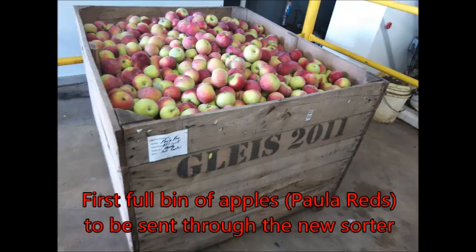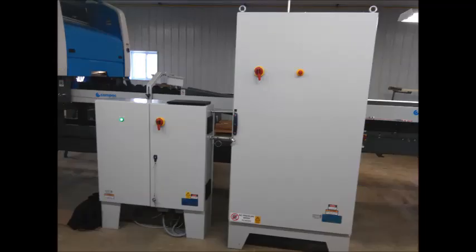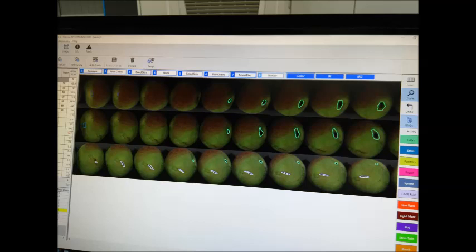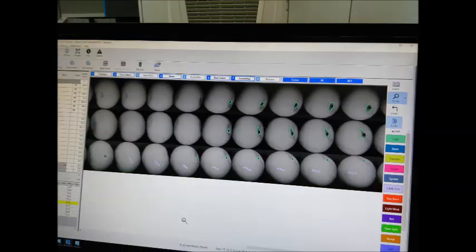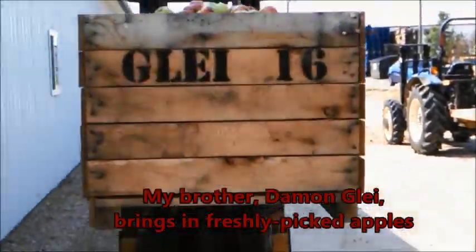The Spectrum takes about 300 pictures of each apple, from which it builds a 3D model of the apple to evaluate color, external defects, and bruising. Then the InSpectra 2 uses a near-infrared spectrometer to assess brix — sugar level, that is — and identify internal defects.